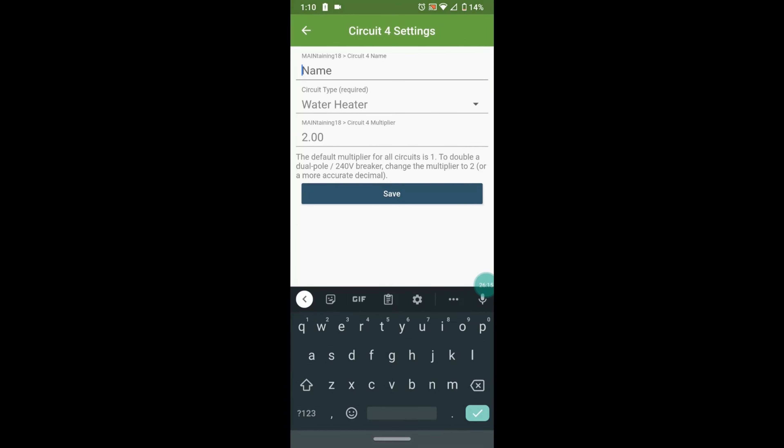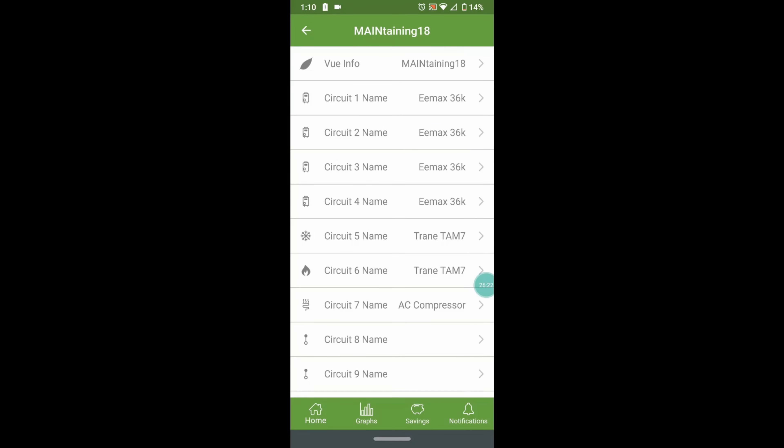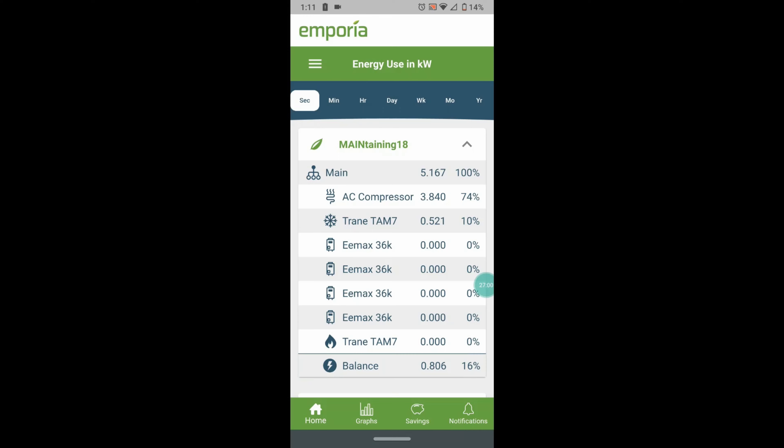The option to select the circuit type identifies common energy users such as air conditioner, water heater, kitchen, microwave, or furnace — and the circuit type determines the icon. Since these are 240-volt circuits with only one of two wires monitored, a multiplier of two is entered. Circuits 1 through 4 monitor the water heater, and circuits 5 through 7 monitor various aspects of the heating and cooling system. Notice the auxiliary heater — a 27-kilowatt heater — which is expensive to run. That is all for today. Each day of completed maintenance, keeping blight at bay, is a victory. May your home rise in value and prosperity follow.